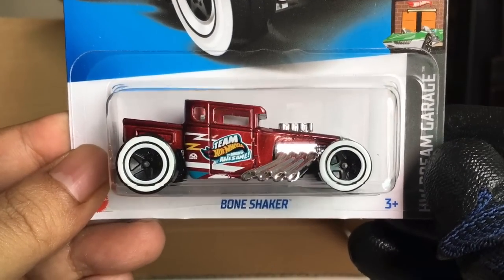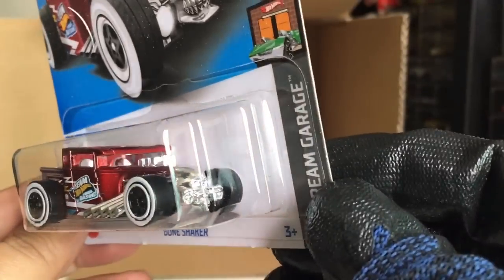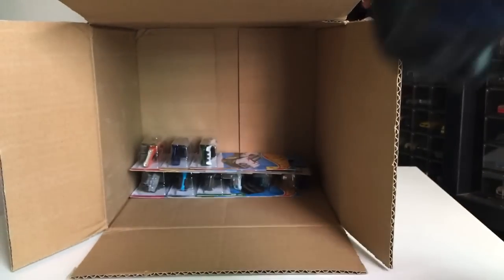Bone Shaker. Dream Garage. Awesome. This is a recolor, right? A recolor. Oh my god.